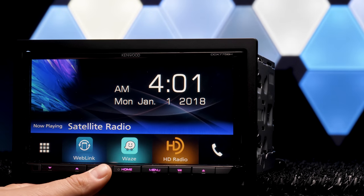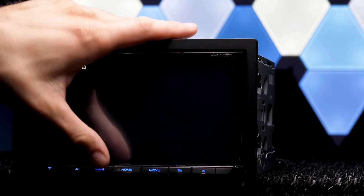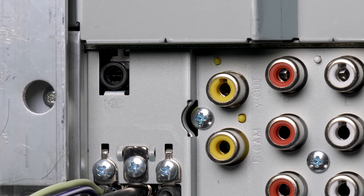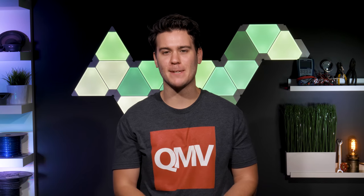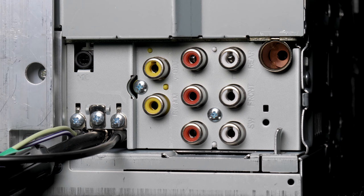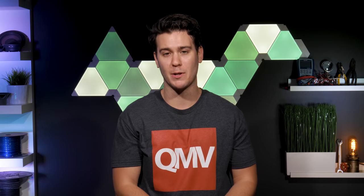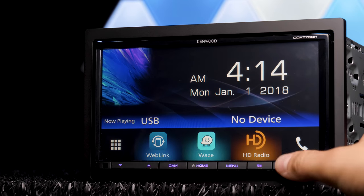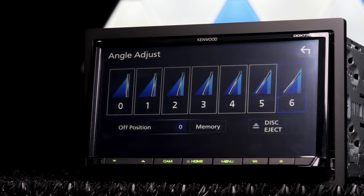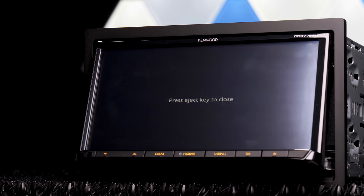The stereo features two camera inputs — one for backup and one for a front camera. Kenwood removed the 3.5mm iPod AV input on the rear of the stereo. We're not sure why, as it's a growing trend for manufacturers to keep removing inputs. So besides using the backup or front camera inputs, there are no audio or video inputs on this stereo. Screen mirroring is virtually impossible besides using one of those camera inputs, which don't allow audio. The display is motorized and offers six angle options. It is not detachable, but it opens up to reveal the disc slot.